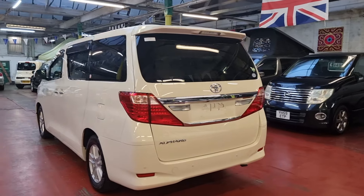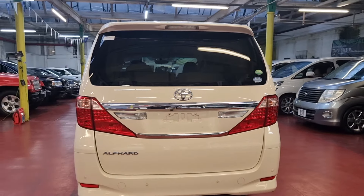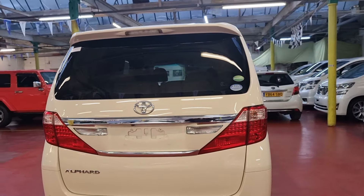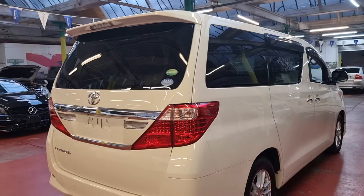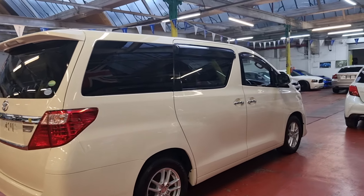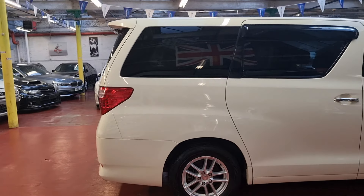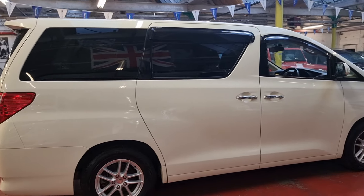It has rear parking sensors as well with rear camera, so it's got a 360-degree view camera and front and rear parking sensors. Toyota Alphard 2012 — these cars are ULEZ compliant, so you don't have to worry about paying extra charges when going into London or any low emission zones. The road tax is £325 per year.